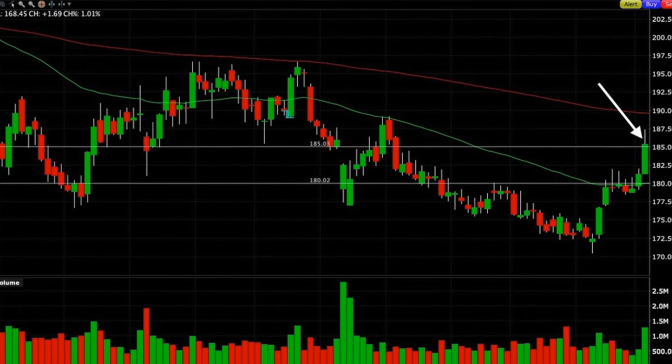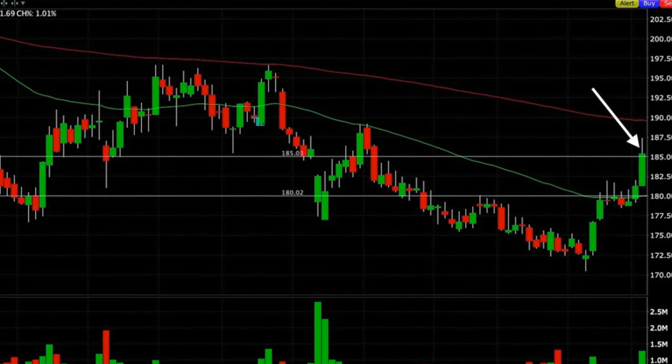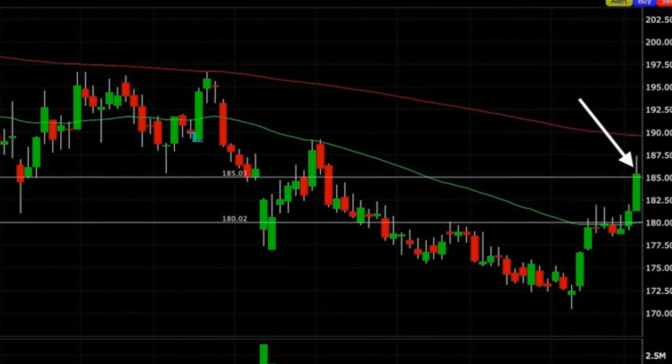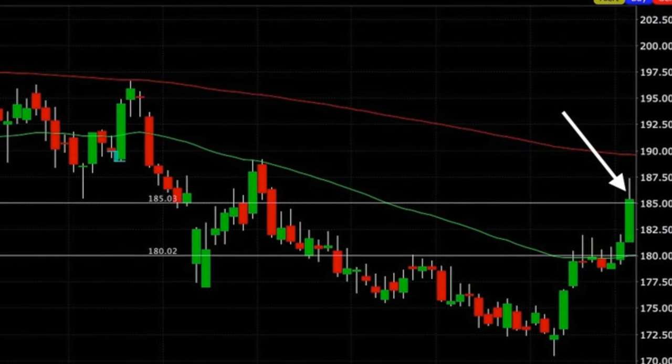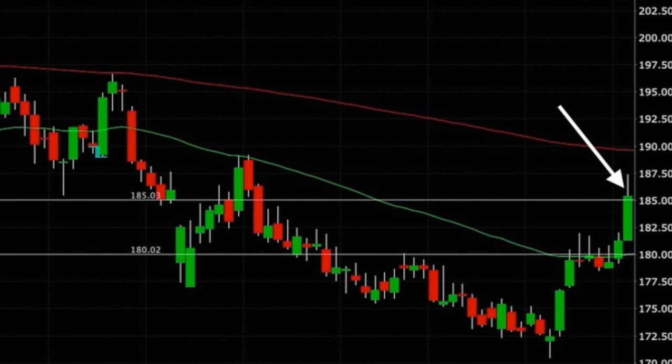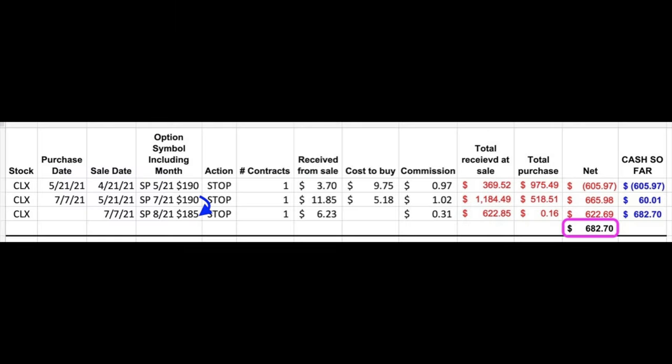I have now fast-forwarded to the day that we rolled the put option that expired on the third Friday of July out to August. On the far right you see that on July 7th Clorox was trading right around $185 per share. Since we still had a negative view of Clorox's future stock direction, we took advantage of that big up day to roll the July 16th 190 put option down by five dollars in strike price and out to August 20th. For that we put into our pocket a net of $1.05 per share, and we also rolled the strike price down by five dollars — that's going to be very important when I show you what Clorox has done since this trade.